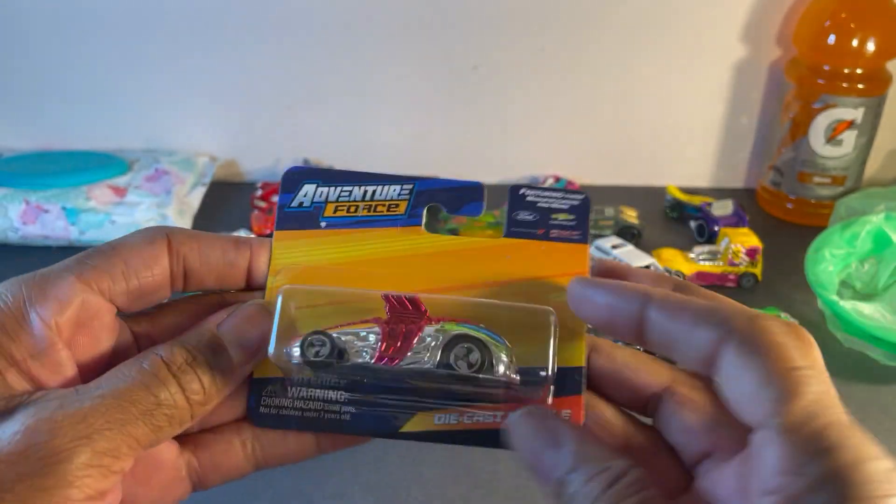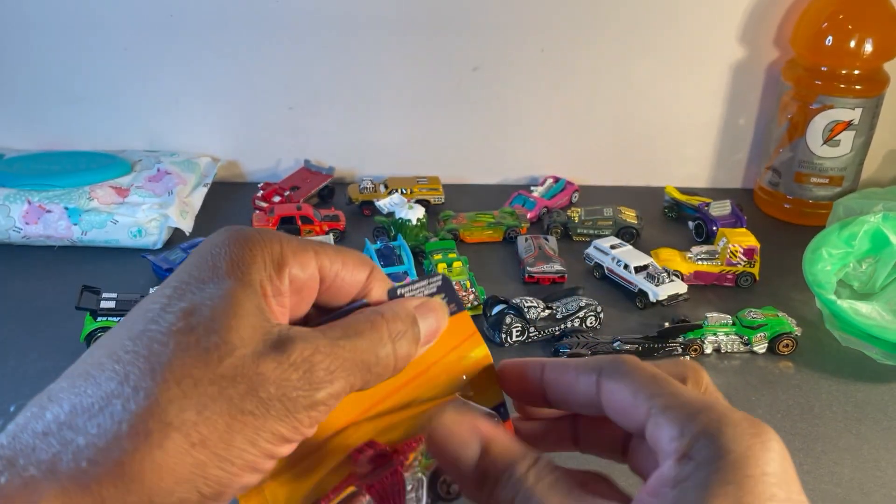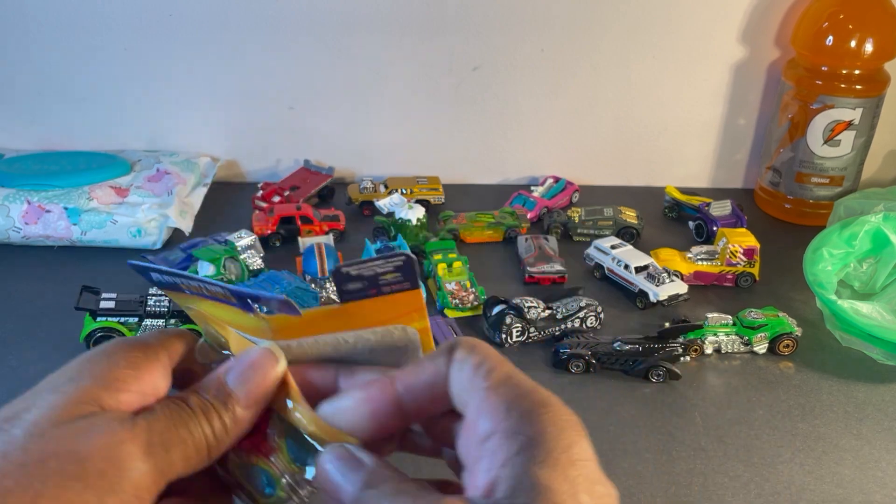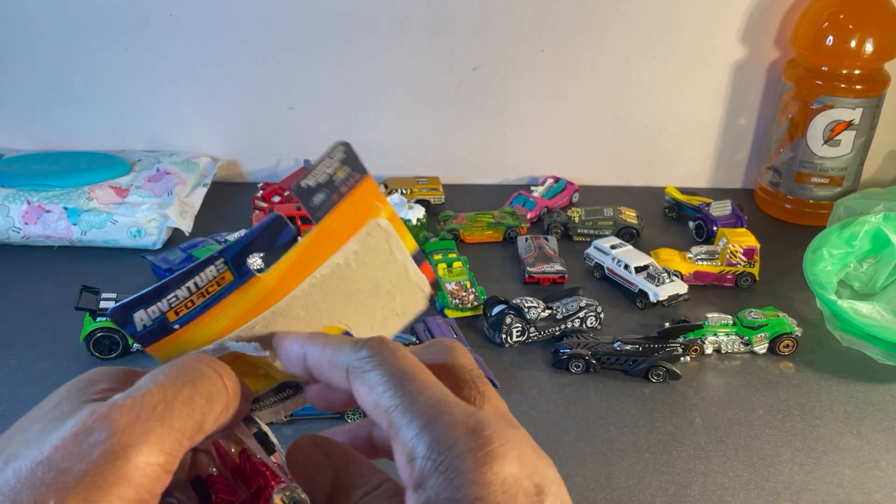I usually do Hot Wheels but I'm branching out. Coming for you next, Matchbox. But it's hard because Matchbox only does nice looking cars.